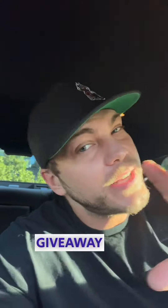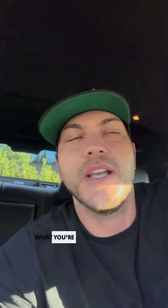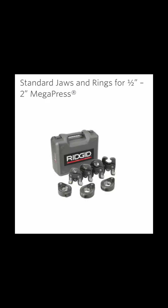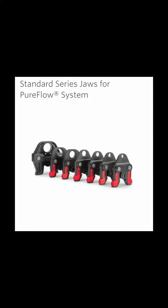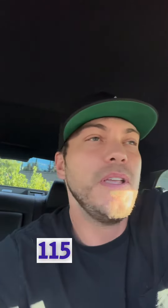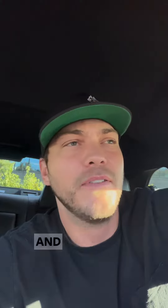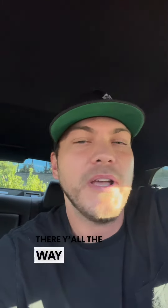Giveaway time and swag shop time! Here's what you're getting: the Rigid 350 boom, Megapress pro press, Pure Flow, RLS jaws all the way up to two inch, and the RP115 mini Pure Flow and pro press jaws — half and three quarter. Lots of wins there.